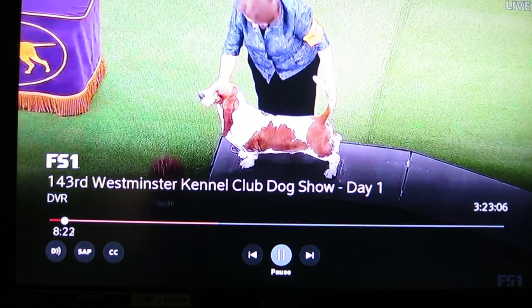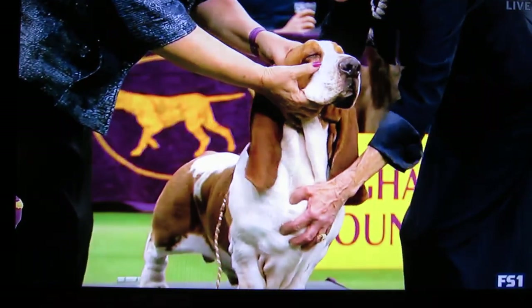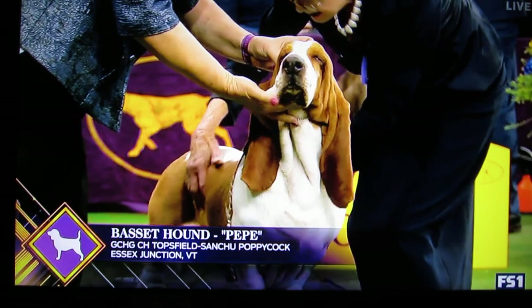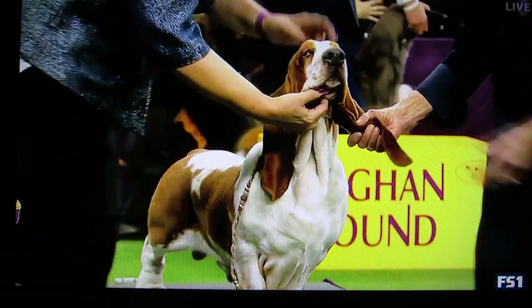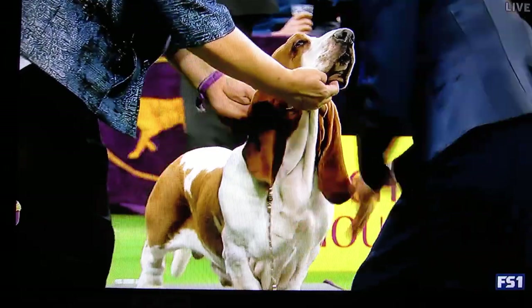The easily recognizable Basset Hound is a long, low scent hound of ancient French ancestry. He is persistent on the trail and has been used mostly on rabbits. His majestic head, long velvety ears, wrinkled brow, and dark eyes lend him that soulful expression. His gentle nature makes him a great companion and a family dog.